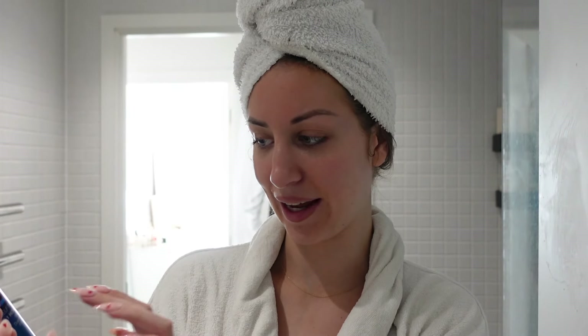This is the fake tan I'm using — it's one of my faves at the moment. It's from Bondi Sands, their one-hour express, but I tend to leave it on for like four or five hours, though it does work after an hour. It doesn't develop straight away — you will shower it off and feel like you're not tanned yet, but wait a good four or five hours and then it starts to develop.